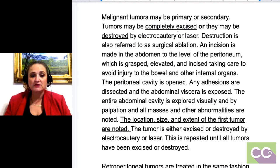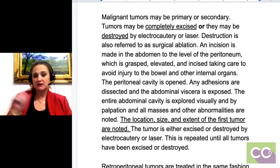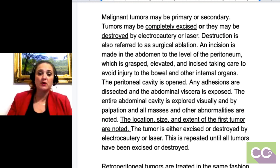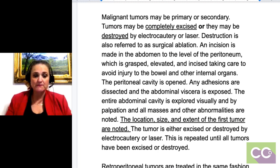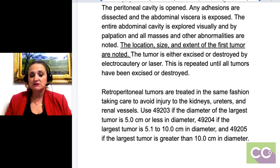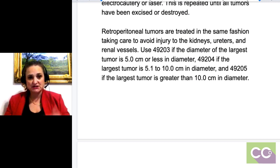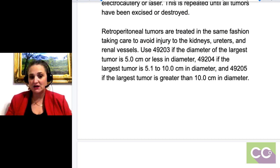Notice here in the description of that code, it says the tumor could be completely excised or destroyed — because sometimes they do an ablation. Also, for your own benefit, know that the location, size, and extent of the tumor needs to be noted in the documentation for you to pick the code to the highest specificity. Retroperitoneal tumors are treated in the same phase as working with an injury to the kidneys, the uterus, or renal vessels. And again, those codes are based on the size.